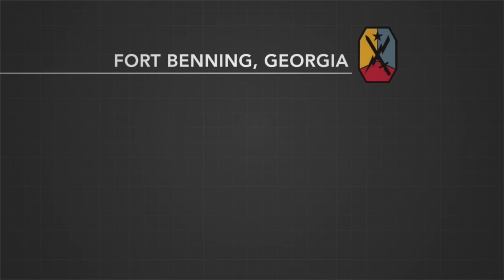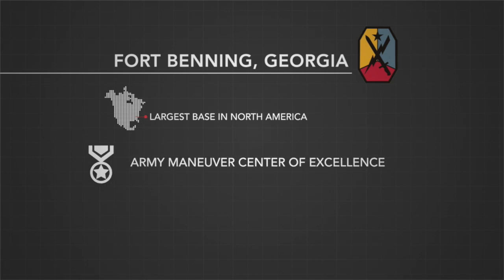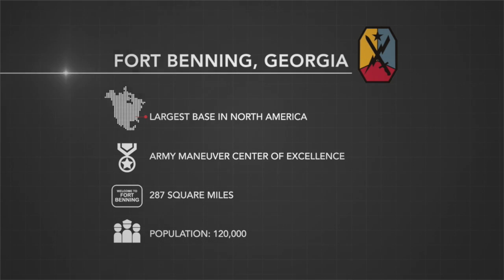Fort Benning is the largest military installation in North America. It just recently became the Maneuver Center of Excellence. It's about 250 square miles of property and has about 120,000 people that either live there or work there on a daily basis.